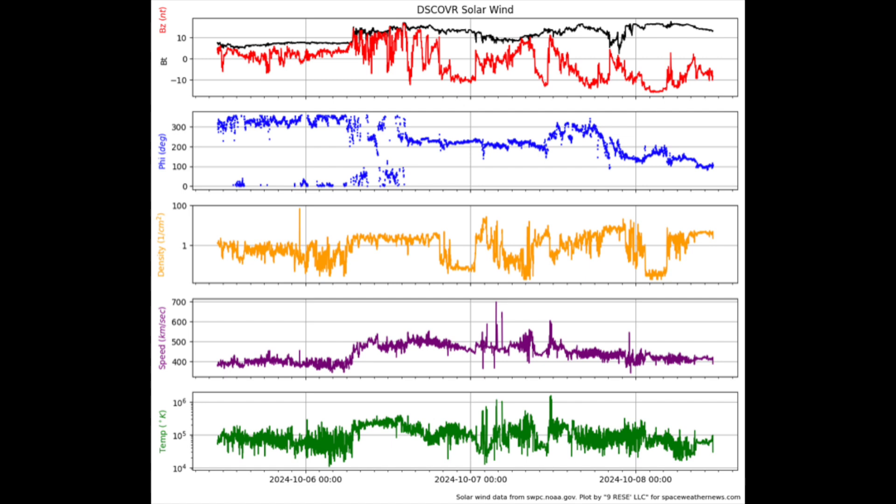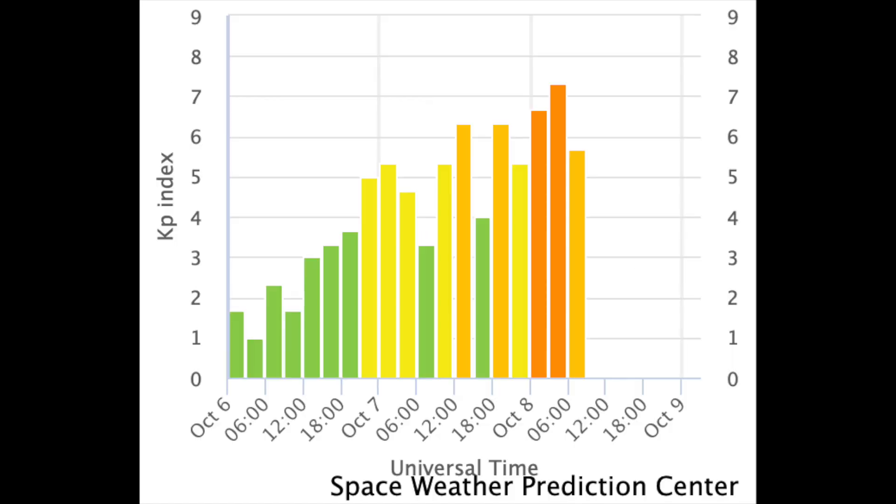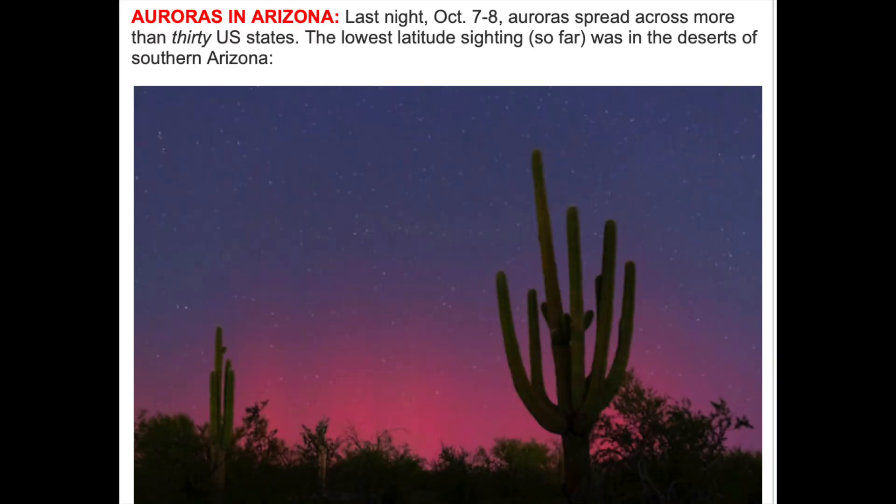Looking next at the solar wind — this might be as late as I've ever seen CMEs arrive compared to their forecasts, but somehow they hit with no less intensity. We reached Level 3 storm conditions overnight, and I shudder to think how strong it would have been if they had arrived on time. Aurora were seen all the way to southern Arizona, which is preposterous.